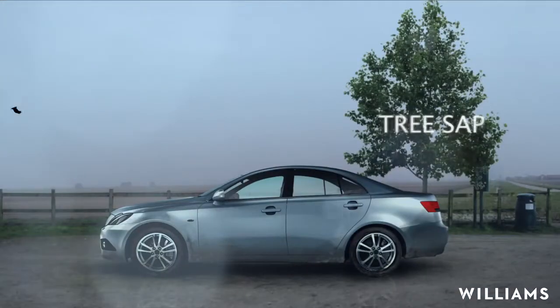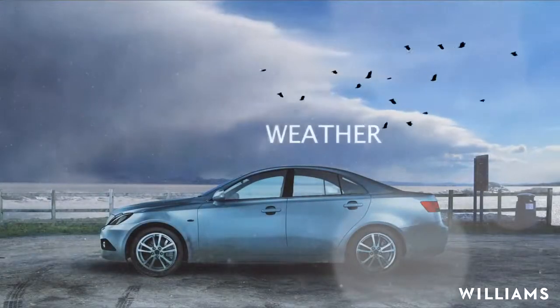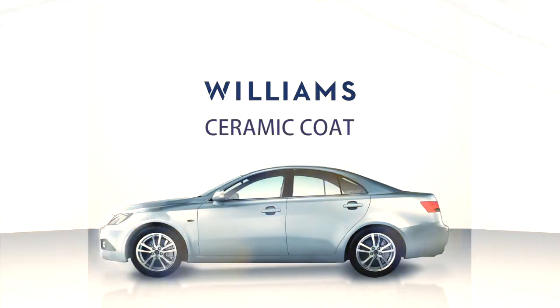Be it tree sap, bird lime, unpredictable weather, or pollutants — Ceramic Coat paint protection protects your vehicle.